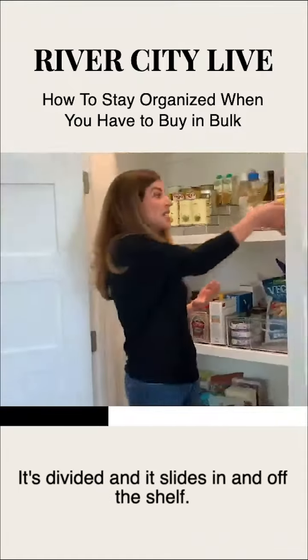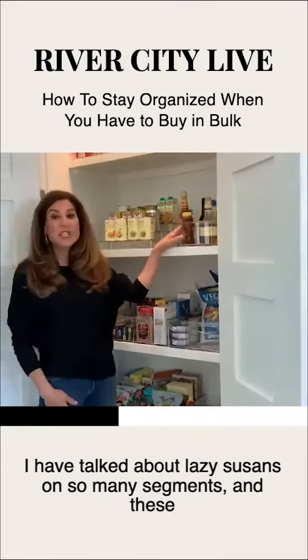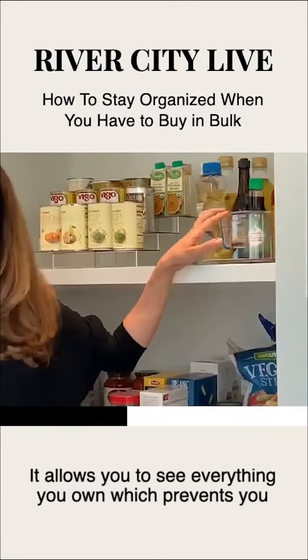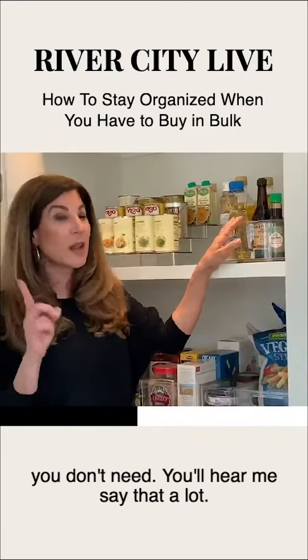This is great — it's divided and it slides in and off the shelf. I have talked about Lazy Susans on so many segments and these are a favorite. I use them everywhere, even in bathrooms. It allows you to see everything you own, which prevents you from buying items you don't need.